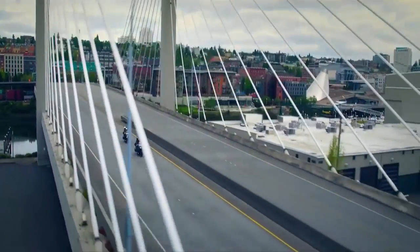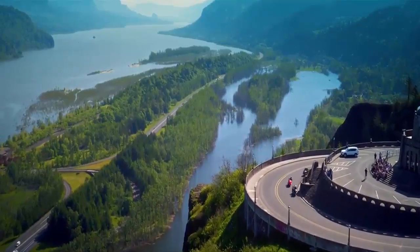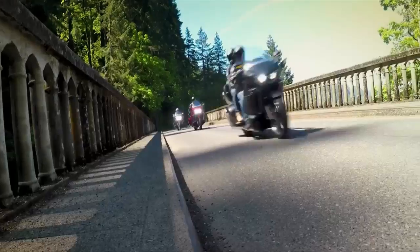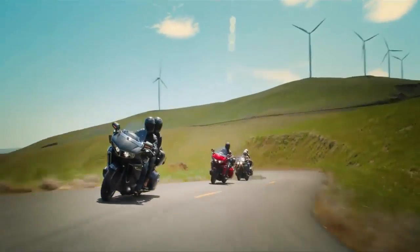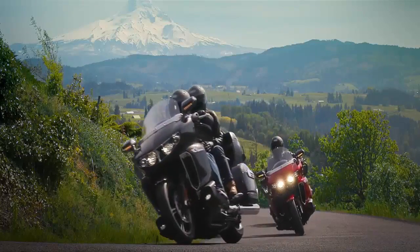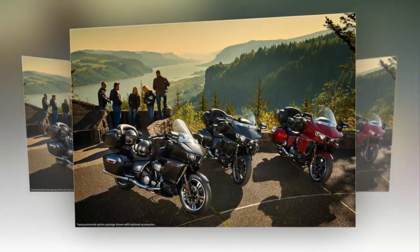It would be easy to dismiss the new US market Yamaha Star Venture as simply a dolled-up version of the old XV 1900 cruiser, but that would be doing a disservice to a bike that is substantially a new machine, and which looks like the most convincing new big tourer to emerge from Japan in the best part of a decade. Yamaha categorizes its new machine in a segment of its own — transcontinental touring — rather than lumping it in with existing tourers or cruisers. It's clearly designed to take on the Goldwing, as well as bikes like BMW's K 1600 GTL and some of the biggest Harley full dressers.